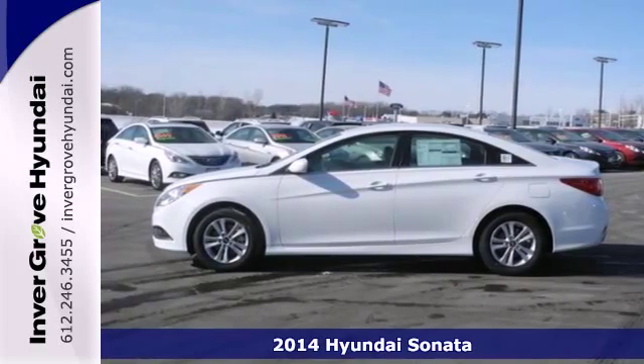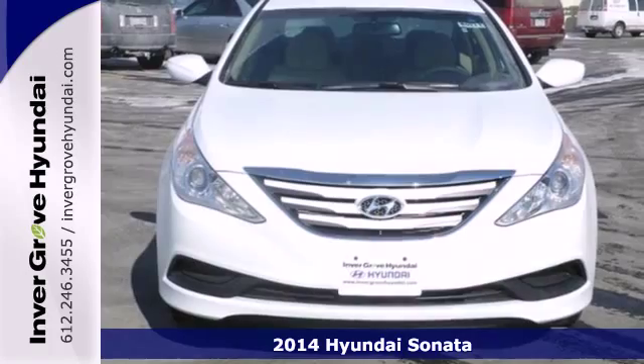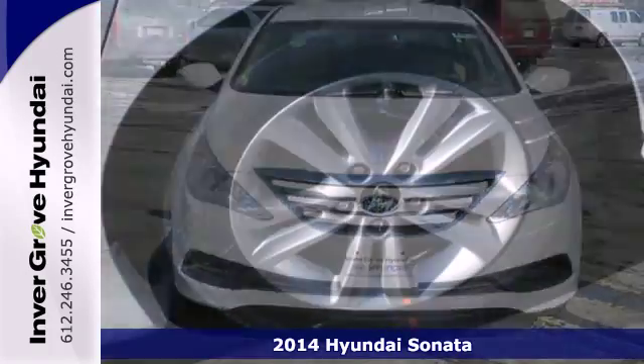Here's a 2014 Hyundai Sonata. The Sonata claims more passenger, cargo and interior space than any other vehicle in its class.